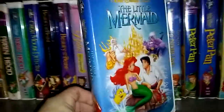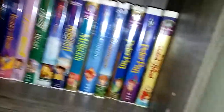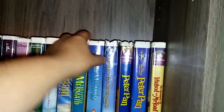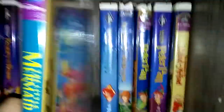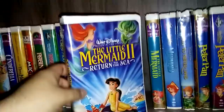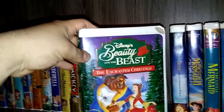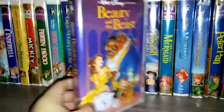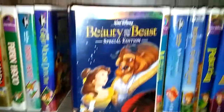The Little Mermaid Black Diamond Edition with the recalled cover. If y'all don't know why it's a recalled cover, I will put a link in the description to a website showing y'all why — it's pretty well known. Here's the Masterpiece Edition where they fixed the cover and re-released it. Then here is Little Mermaid 2: Return to the Sea. Beauty and the Beast: Belle's Magical World. Beauty and the Beast and Enchanted Christmas. Belle's Tales of Friendship. Beauty and the Beast Black Diamond Classics Edition. And here's Beauty and the Beast Special Platinum Edition.